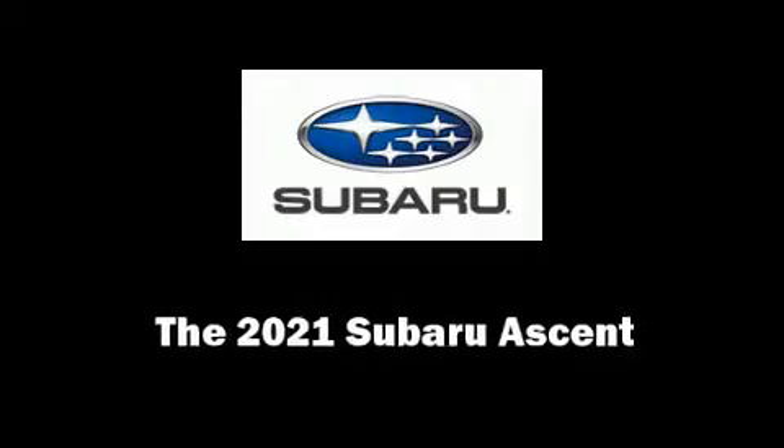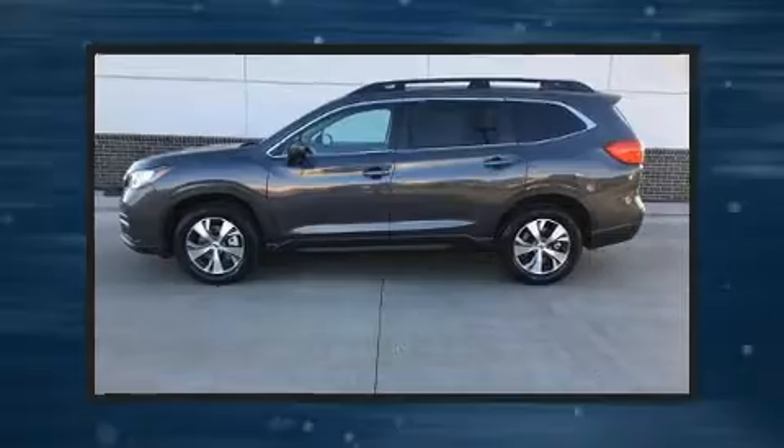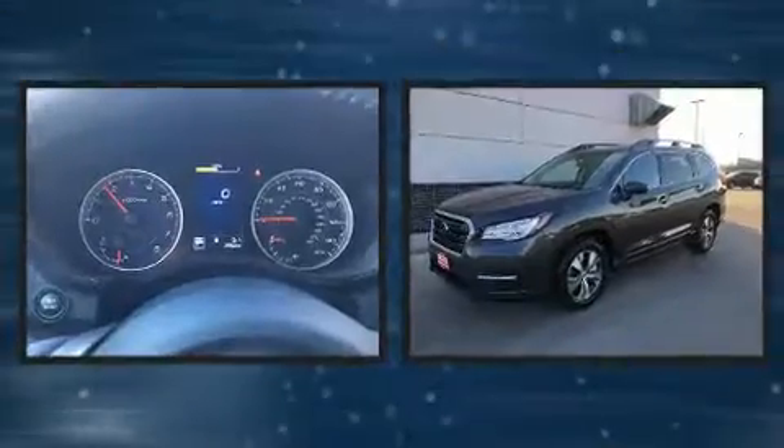Discerning drivers will appreciate the 2021 Subaru Ascent. Under the hood, you'll find a four-cylinder engine with more than 200 horsepower.